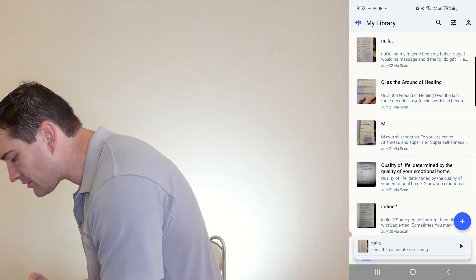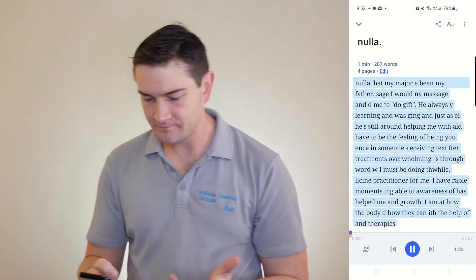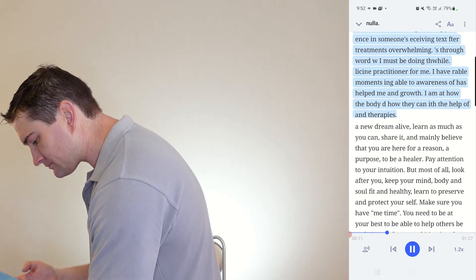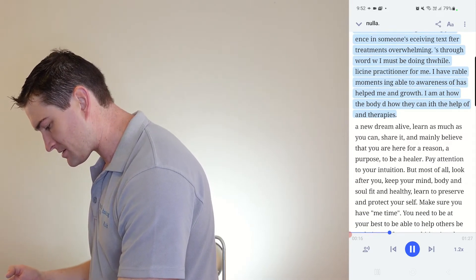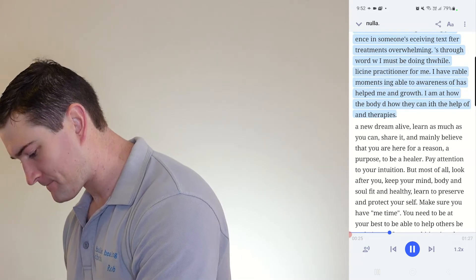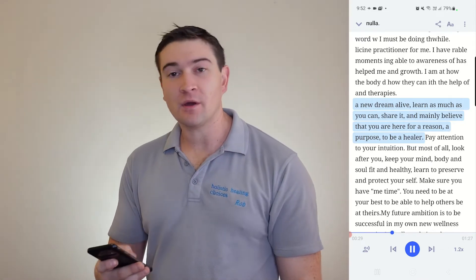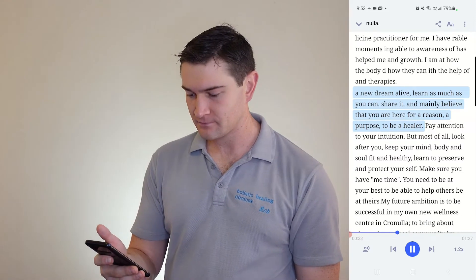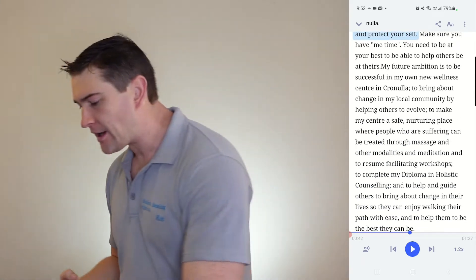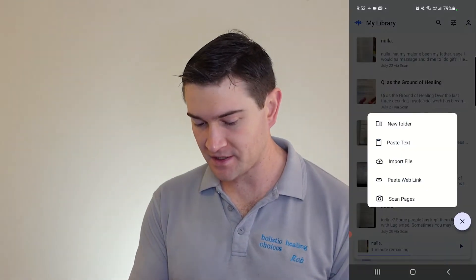Let's try again — document is ready to listen. The first part is garbled: 'Had my major, he been my father. Sage, I would end a massage... he always while learning and was king and just as hell...' That garbled mess was the text from the side of the page. But here is where it actually starts: 'Learn as much as you can. Share it and mainly believe that you are here for a reason, a purpose to be a healer. Pay attention to your intuition. Most of all, look after you — keep your mind, body and soul.' And there you go. It does work pretty well. There's not a lot of garbled mess as there was before.